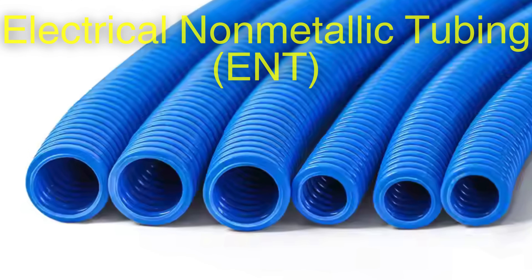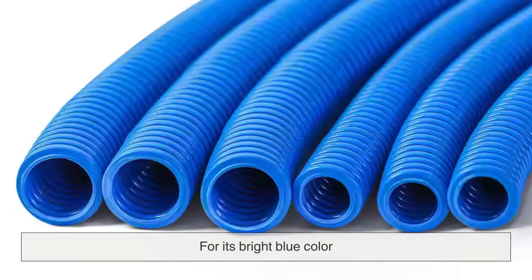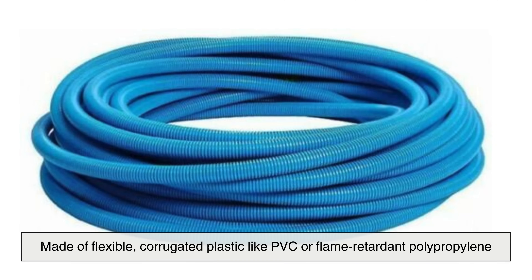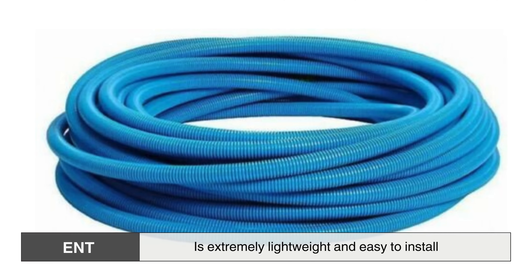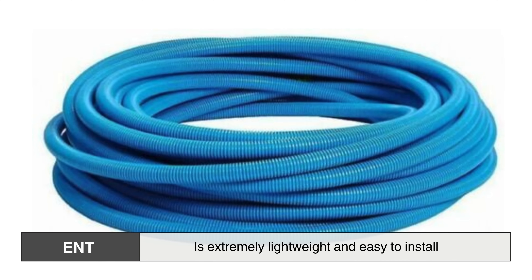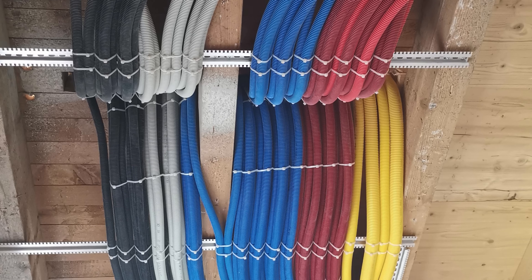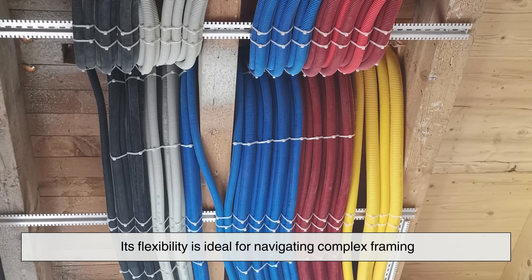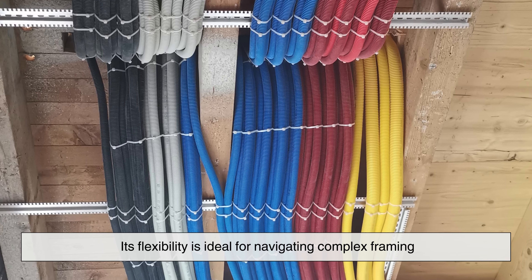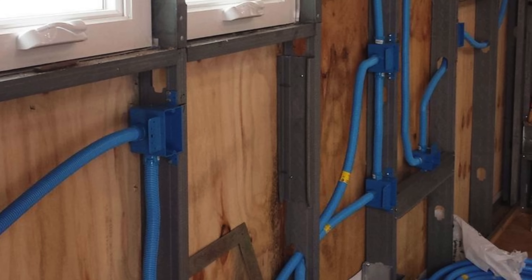Then we meet Electrical Non-Metallic Tubing, ENT, often called Smurf tube for its bright blue color. Made of flexible, corrugated plastic like PVC or flame-retardant polypropylene, ENT is extremely lightweight and easy to install, often requiring no special tools. It's commonly used in residential settings, threading through walls, ceilings, and slabs with ease. Its flexibility is ideal for navigating complex framing. Though not built for high-stress environments, ENT is valued for its speed, simplicity, and suitability in low-risk indoor applications.